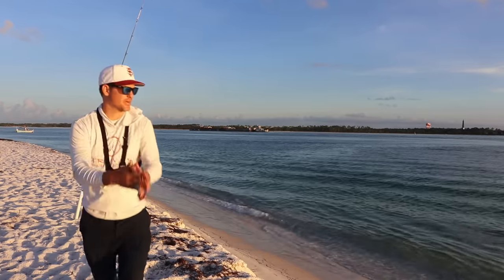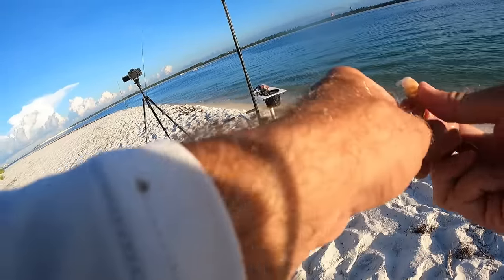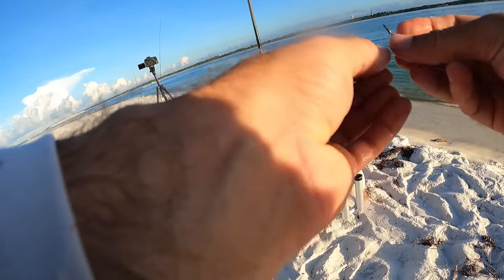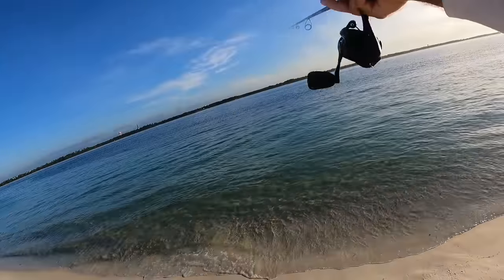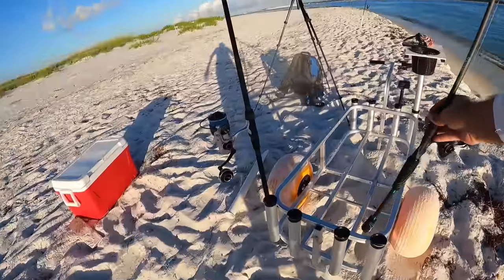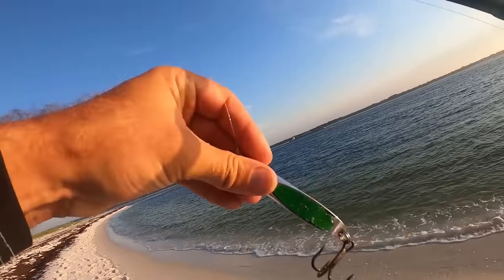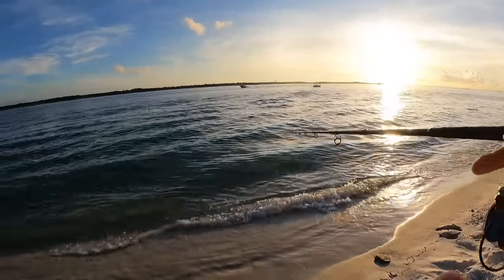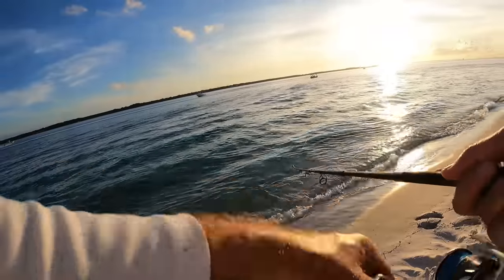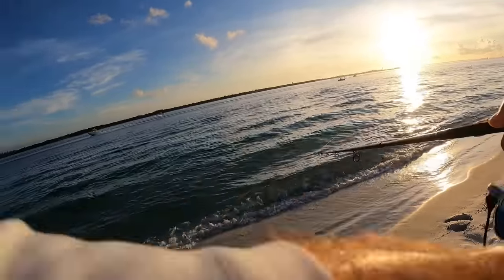One rod down, let's get another one out there. I'm going to take my little small rod right here too — put a little piece of shrimp on there and just cast it right here in the surf and see if we can catch anything. I want to have all angles covered. Now we got three rods going — I'm going to chunk this spoon around and see if I can get some more fresh bait. There's lots of bait in the surf — looks like greenies, white bait, whatever you want to call them. A lot of boat traffic too, which could definitely affect the bite.